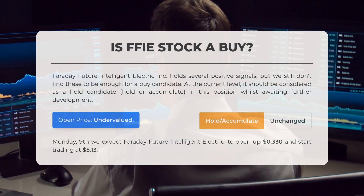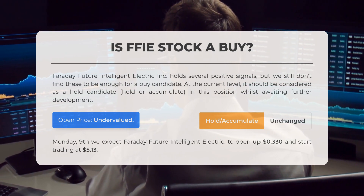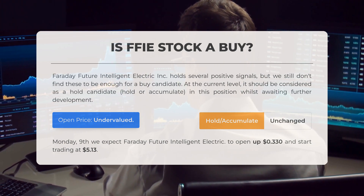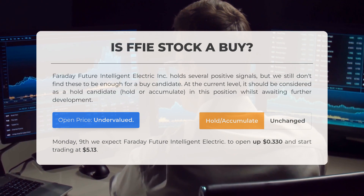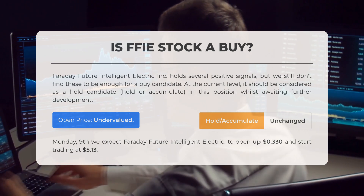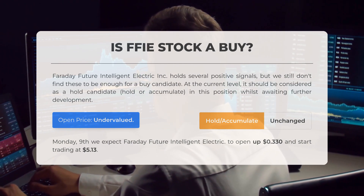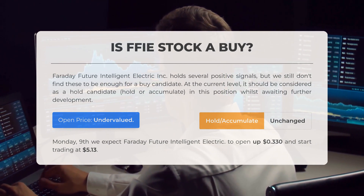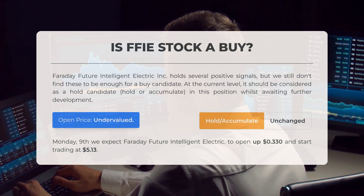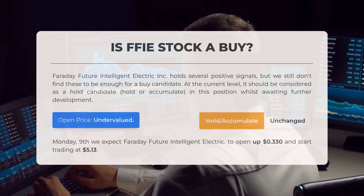Is Faraday Future Intelligent Electric stock a good buy? Faraday Future Intelligent Electric Inc. presents several positive indicators; however, we do not find these sufficient to classify it as a strong buy candidate. At this moment, it is best regarded as a hold or accumulate position while we await further developments. After examining the volatility and movements of the last trading day, our analysis indicates that the current price is undervalued. For trading on Monday the 9th of September, we anticipate that Faraday Future Intelligent Electric will open at $0.33 and commence trading at $5.13.